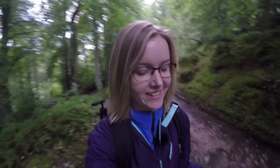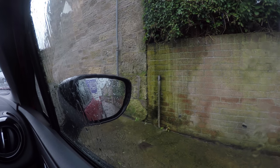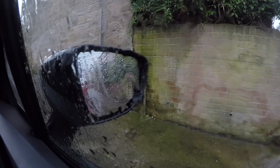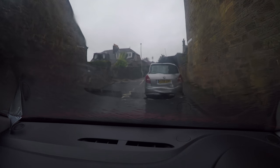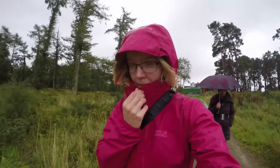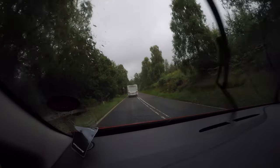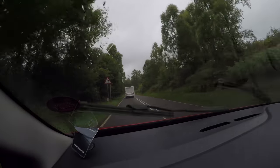The weather this week has been absolutely horrendous. It has rained and rained and rained. So trying to find an idea for a video this week has been very, very difficult.